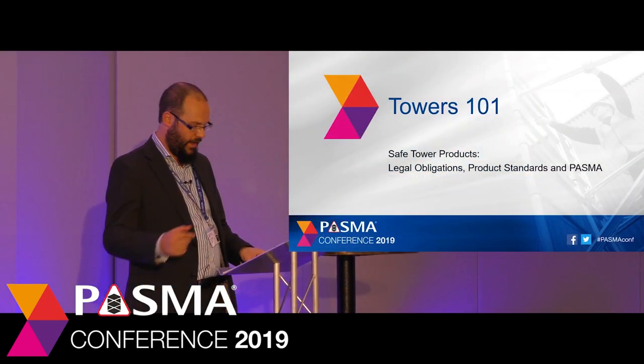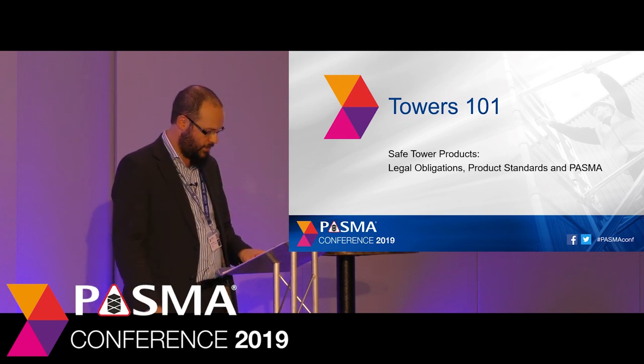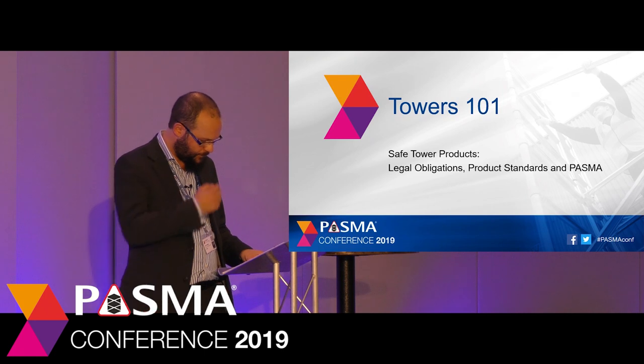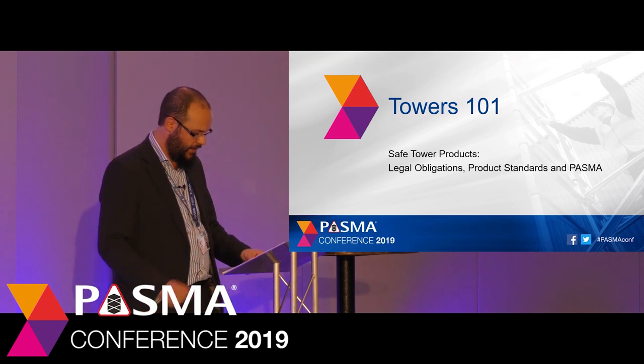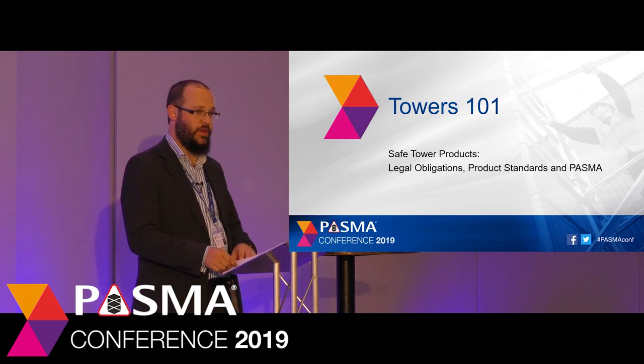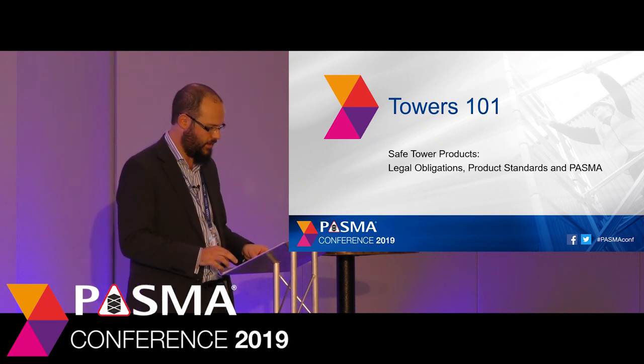Carrying on from this there will be an opportunity to walk outside and look at the tower showcase in the courtyard and see examples of the products we're going to discuss this afternoon. Finally everyone can come back inside with a hot brew and there will be a short Q&A session if you've got any questions that arise from being outside.